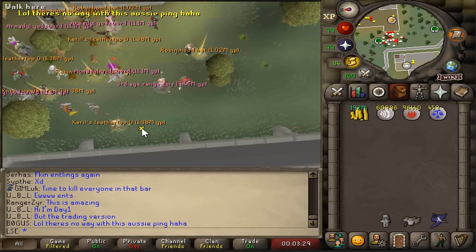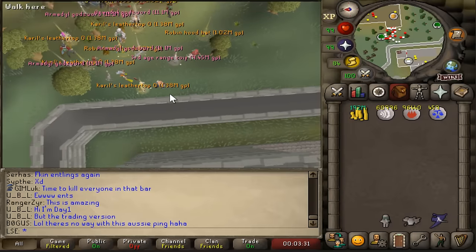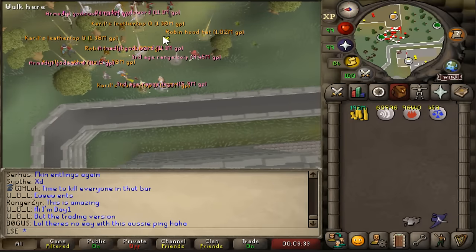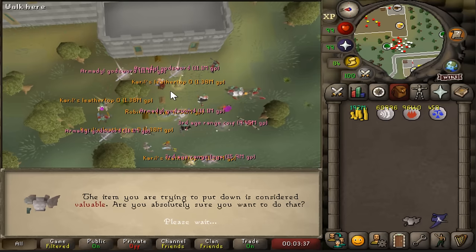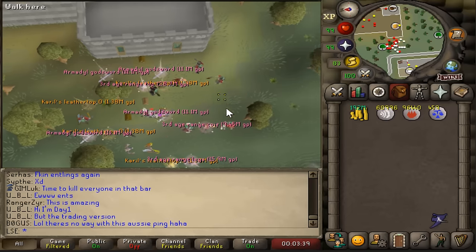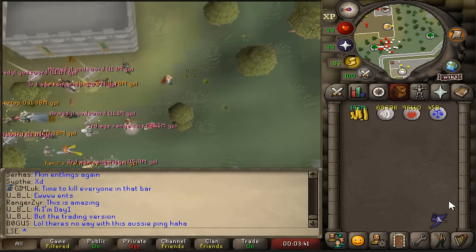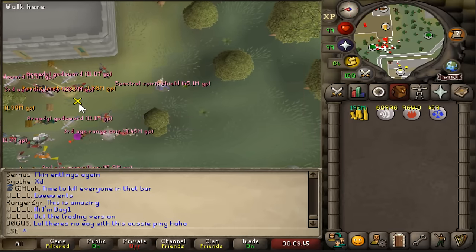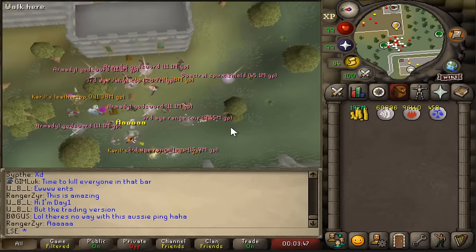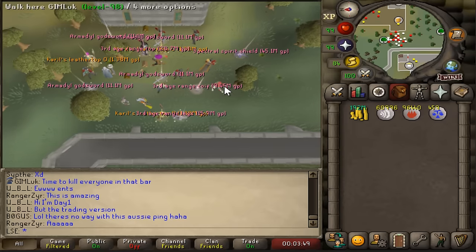Now time for the big ticket items. The Armadyl godswords are going down. Third age range legs down - third age range top - and putting the spectral over here out of the way. Look how good that looks. Thing of beauty. Let's hop on this account to see the items show up. Carol's leather tops coming through now. Doesn't it look so good having a real old school drop party rather than a giveaway?